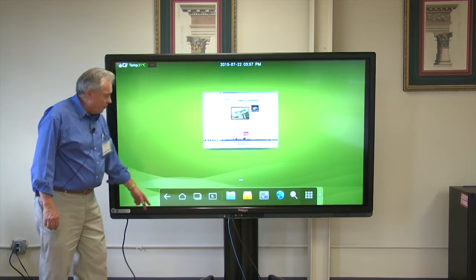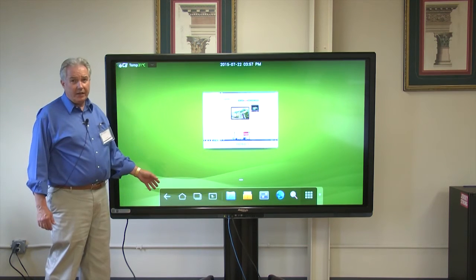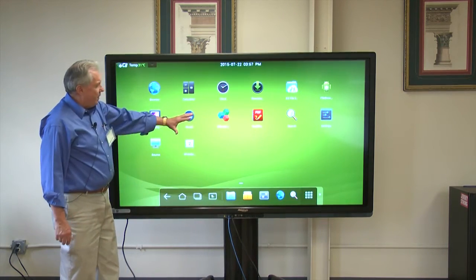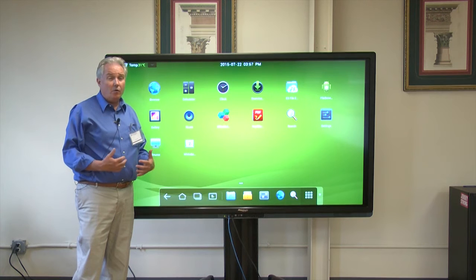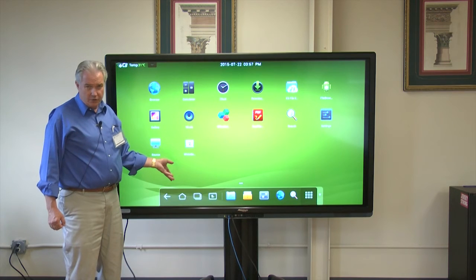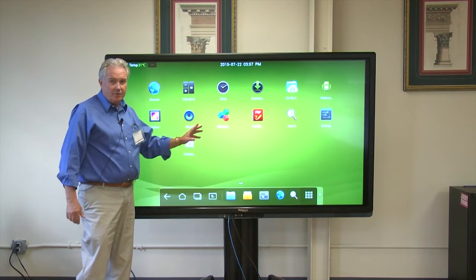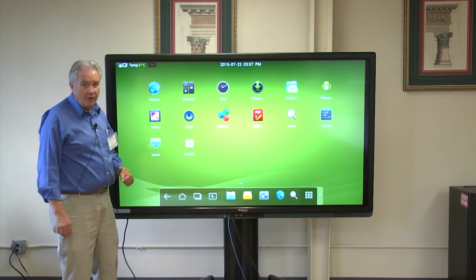One of the features of the Journey series is it does have an Android operating system built into it. By touching the Android system, we can see the applications we have. We can go online, download an app to our own computer, and then by putting that on a jump drive, simply install it in app form here — so that if you're using an app frequently in your classroom, you can just touch it and it's on the boot-up screen.